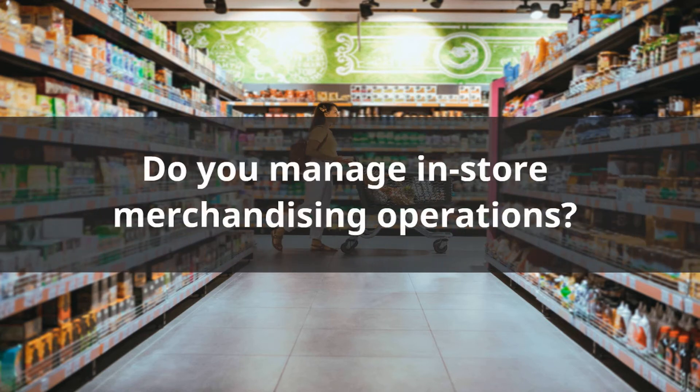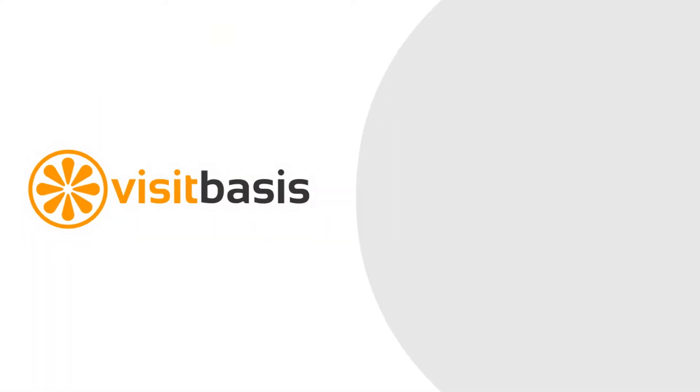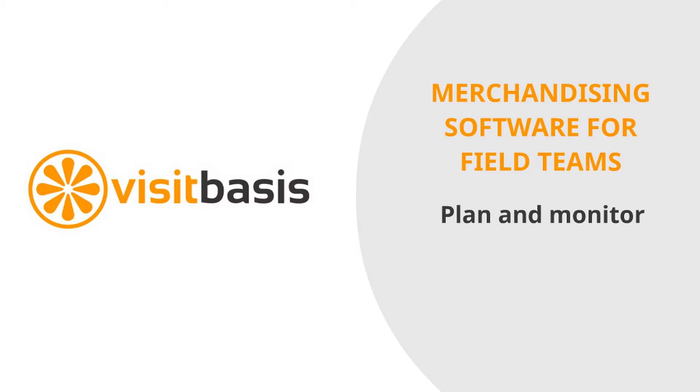Do you manage in-store merchandising operations? Then you need VisitBasis. VisitBasis is a merchandising software for field teams that allows you to plan and monitor your reps' daily activities.